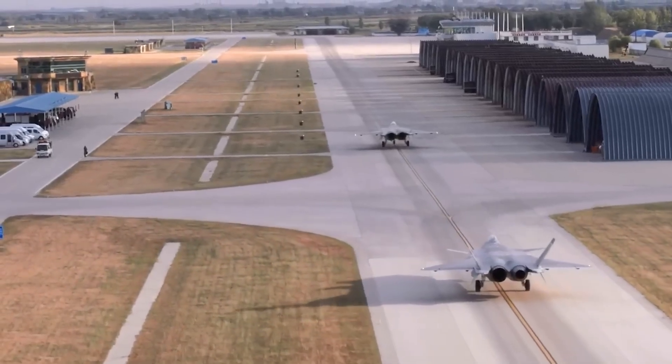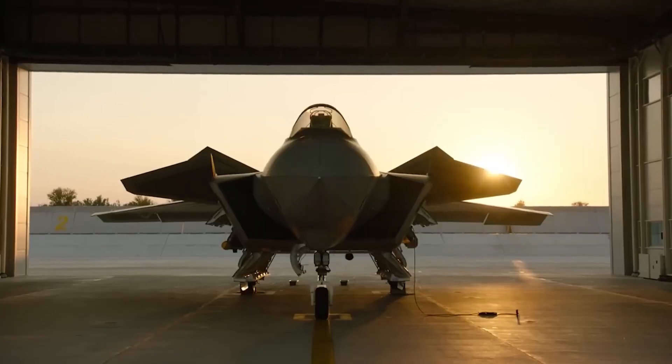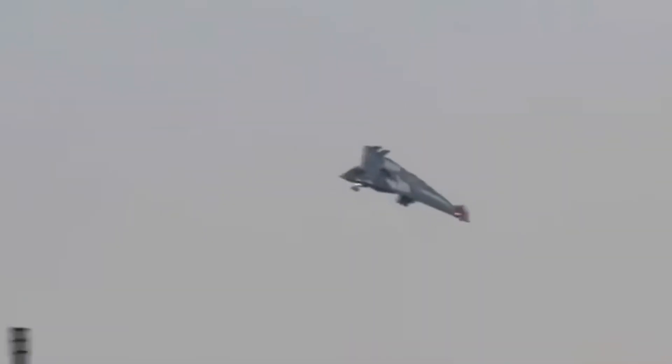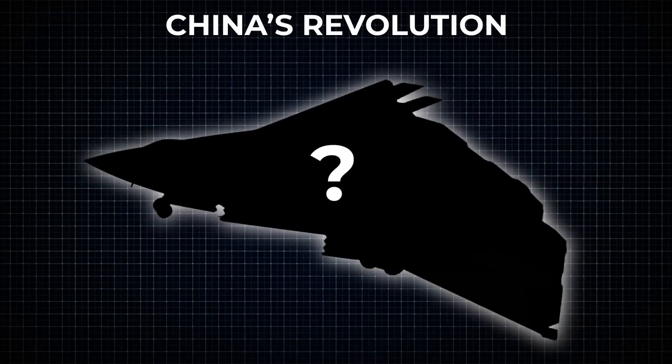Once upon a not-so-long time ago, China's fighter jet program looked like a collage of everyone else's greatest hits. Borrow a bit from the Russian Su-27, sprinkle in some Israeli technology, and voilà — you've got the J-11 and J-10. Sure, they worked, but they weren't entirely China's own.